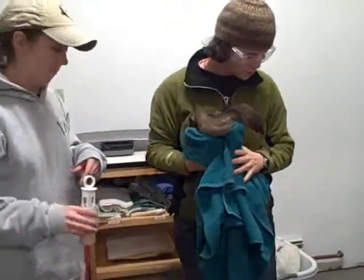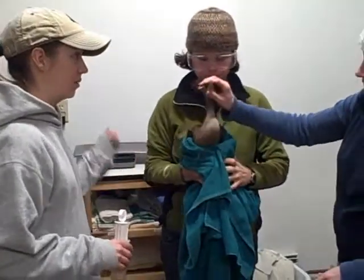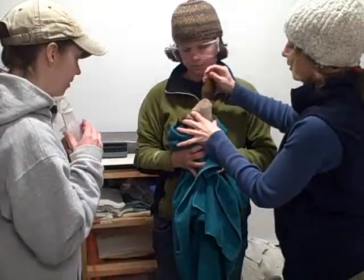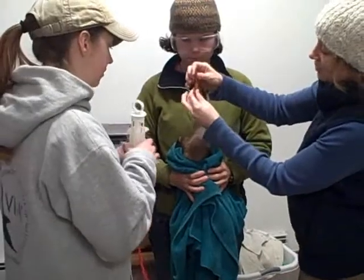Is he getting on his side? Okay. So, Jessamy is going to hold him just a little bit lower, and I'm going to be holding open his beak for Sarah, who's going to be tubing him.